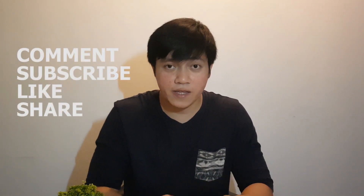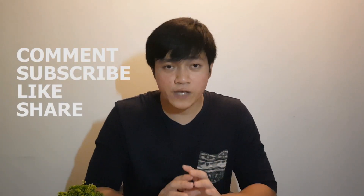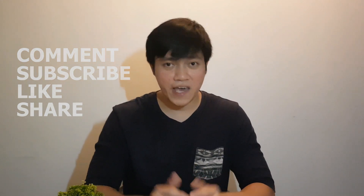Thank you guys for listening. If this video helped you, please don't forget to subscribe, like, and share. If you want me to have a tutorial regarding 3D modeling and rendering of AI House, please don't hesitate to comment down. Thank you guys.